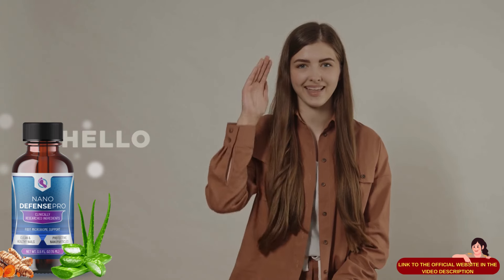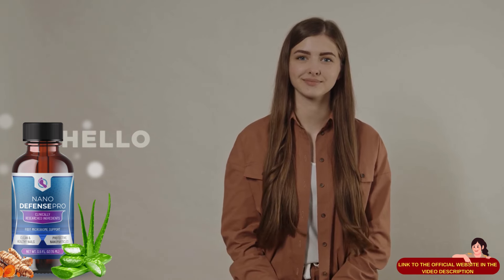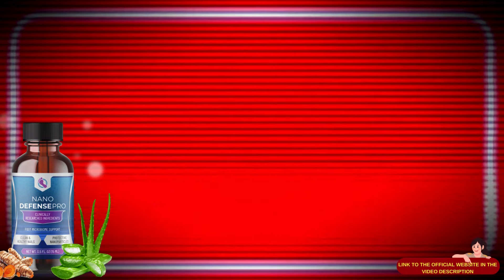Hello, alright? I hope so. My name is Ariana. Thank you for watching this video. Today I'll tell you everything you need to know about NanoDefense Pro before you actually buy the product. I also have two really important alerts, so I ask you to stay until the end of the video. Pay close attention to what I have to tell you.